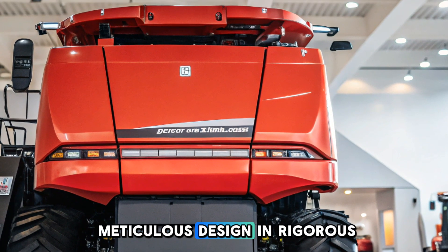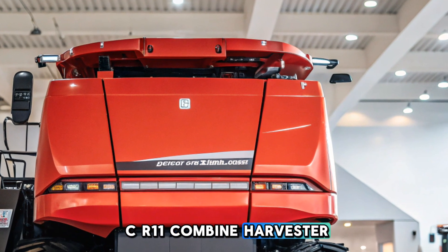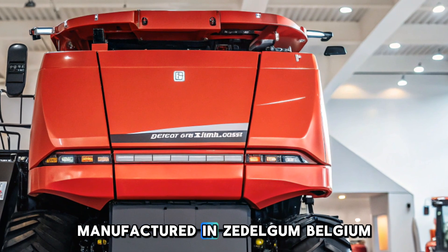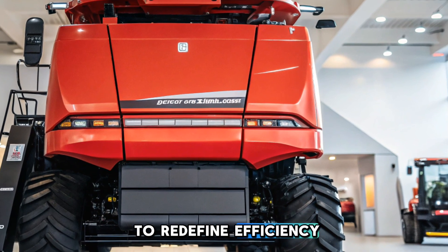After a decade of meticulous design and rigorous testing, New Holland has unveiled the CR11 Combine Harvester. Manufactured in Zettelgum, Belgium, this machine is engineered to redefine efficiency in the field.